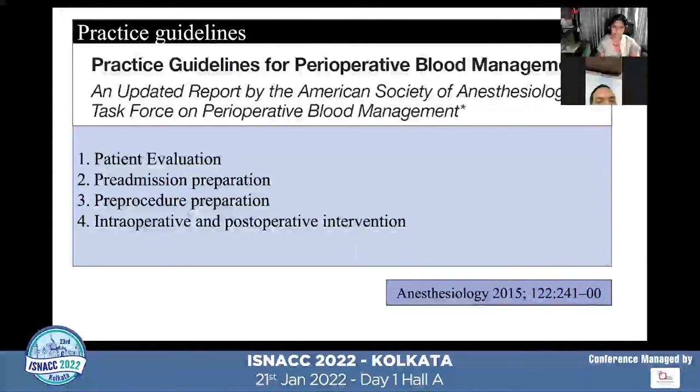The American Society of Anesthesiologists released an updated report on practice guidelines for perioperative blood management in Anesthesiology 2015, which outlines five steps in managing patients expected to have massive bleeding: patient evaluation, pre-admission preparation, pre-procedure preparation, intraoperative management, and postoperative intervention.